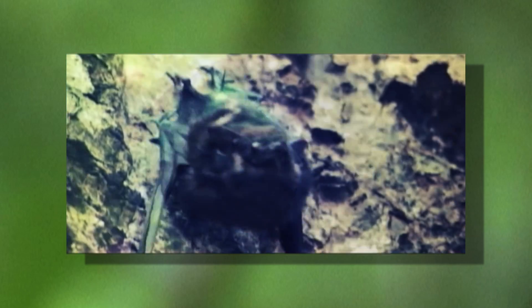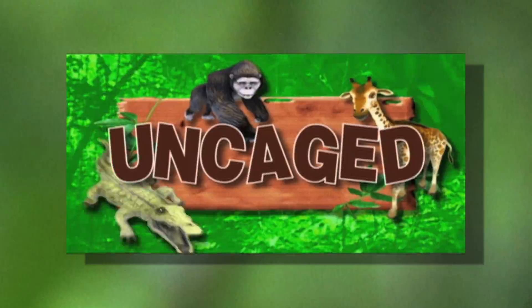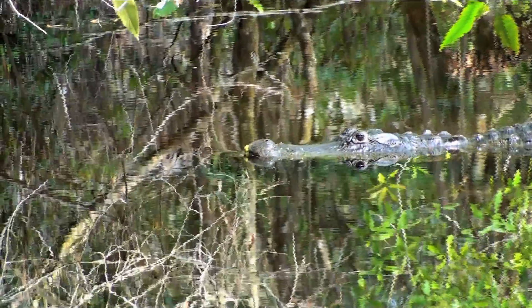Discover where the wild things roam, uncaged. Do you see what I see?